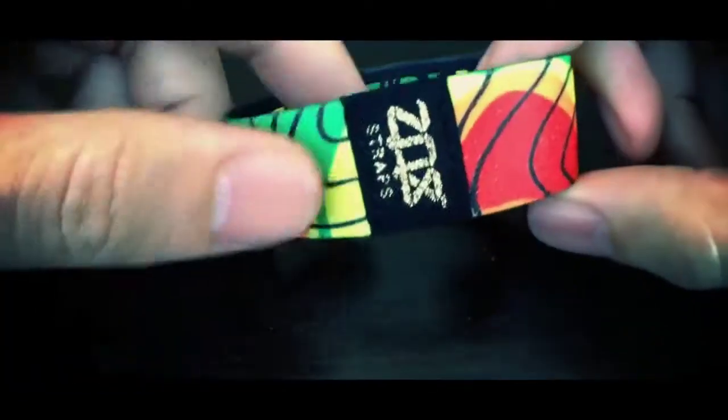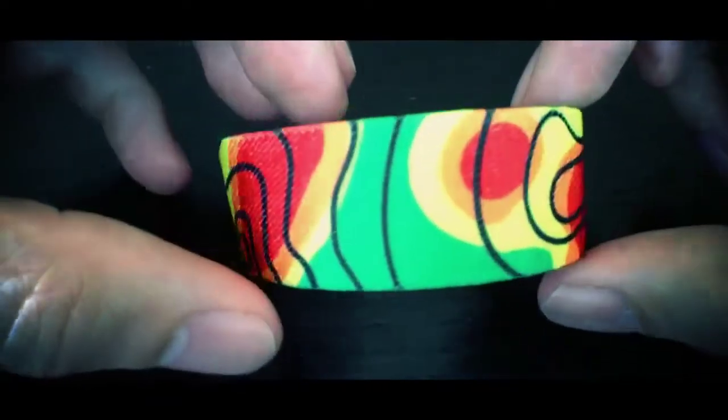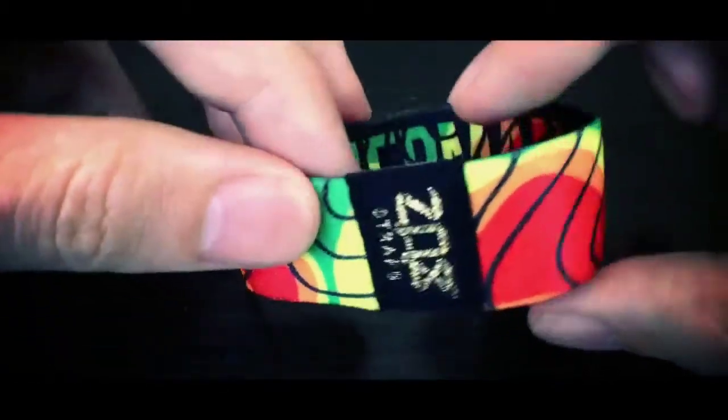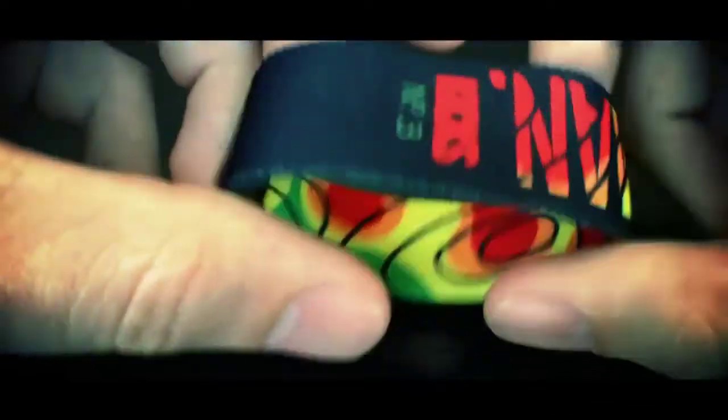Hey, what's up guys, it's Jason from Zockstraps. Wanted to give you a quick preview of this beauty — it's called Weatherman. Obviously as you can tell, it's got some legit greens, yellows, oranges and reds to it with a black topography map.